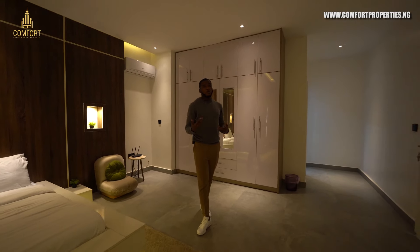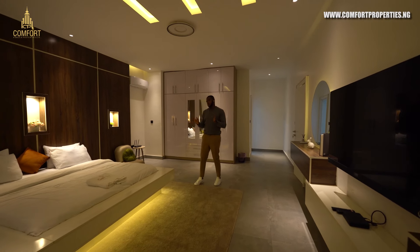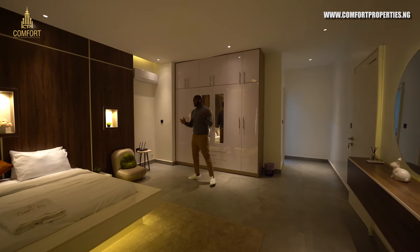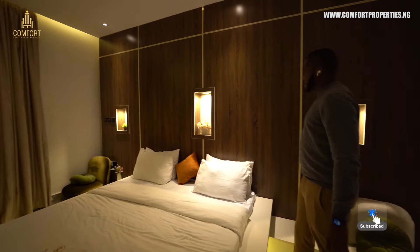Also, if you're coming to town and you want an airport pickup, we can always do that at an extra cost. We could pick you up from the airport, or if you're new to Abuja and don't know anywhere, we have a car that can help you get around. Look at these recess lights and the flower vases.